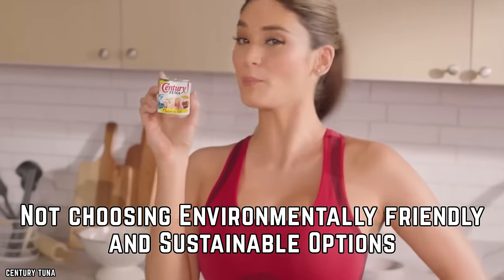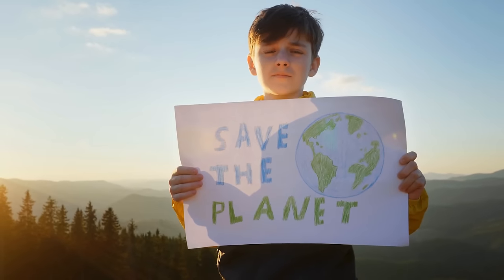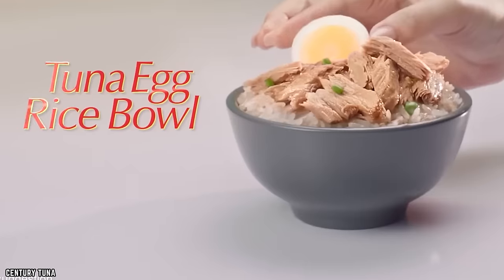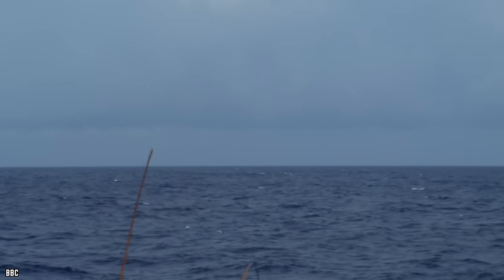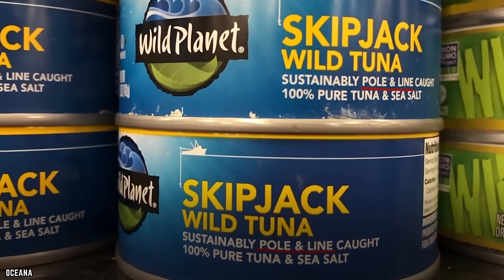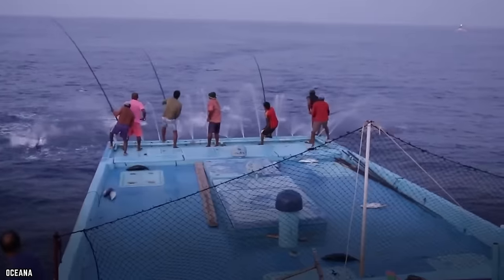Not Choosing Environmentally Friendly and Sustainable Options. Choosing environmentally friendly products has become an important priority for many people. When it comes to tuna, you should always be aware of where your fish is coming from as a way to support sustainable fishing. Many of these issues were brought to light in the 1980s when people became aware that dolphins and other species were dying due to tuna fishing. Labels now indicate that no dolphins or other fish are killed in production. Terms to look for include pole-caught, FAD-free, and school-caught, which support environmentally friendly and sustainable brands.